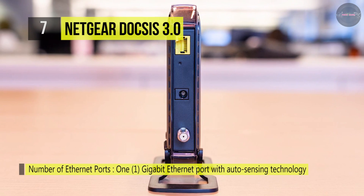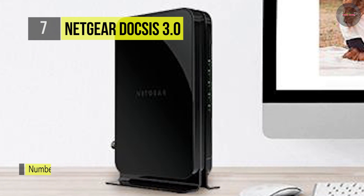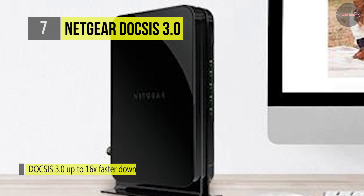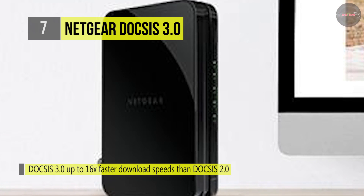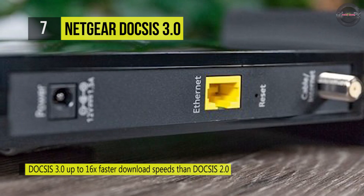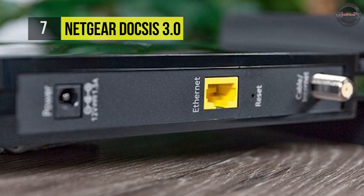Like lanes on a freeway, channels carrying data get congested during peak hours. The more lanes you have, the quicker you go. The CM500 supports 16x4 downstream channels. The CM500 is certified to work with all the major internet cable providers, and you can contact your provider for more compatibility information.